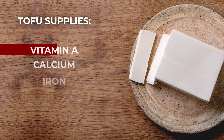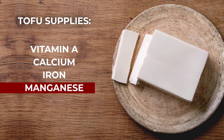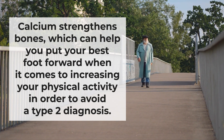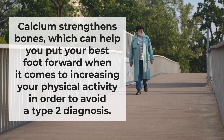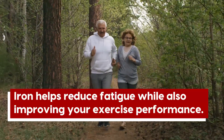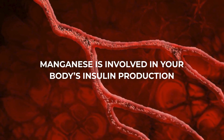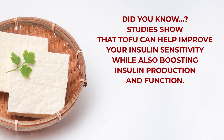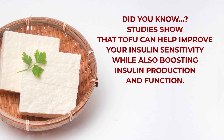Plus, tofu supplies vitamin A, calcium, iron, and manganese. Calcium strengthens bones, which can help you put your best foot forward when it comes to increasing your physical activity in order to avoid a type 2 diagnosis. Iron helps reduce fatigue, while also improving your exercise performance. And manganese is involved in your body's insulin production. Studies show that tofu can help improve your insulin sensitivity, while also boosting insulin production and function.